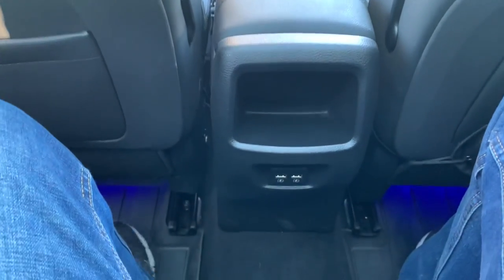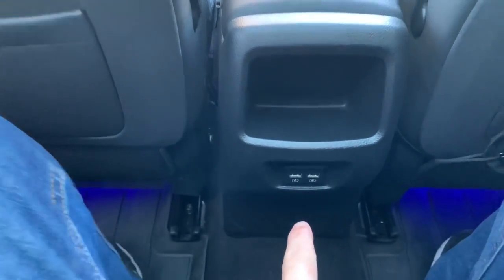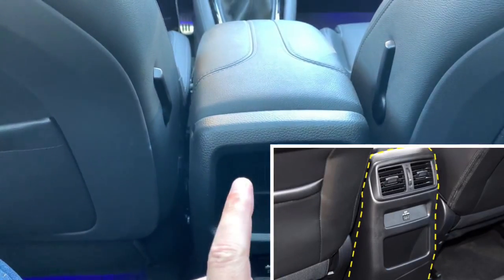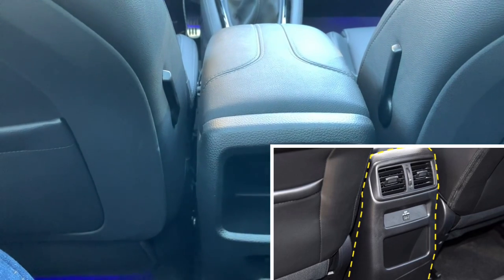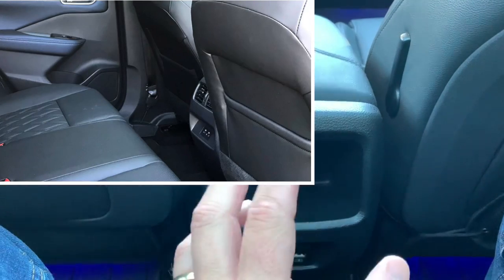A nice addition as well: this Qashqai has a double USB port in the back. It still doesn't have rear air vents — that's a pity. Though I saw that the G12 Qashqai does have air vents — eureka!